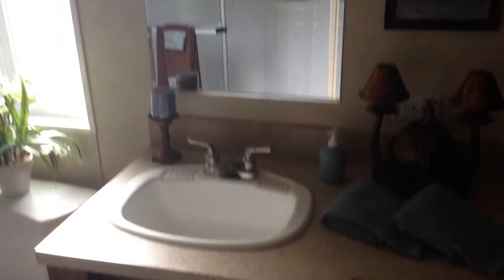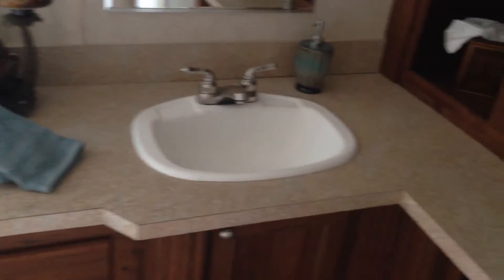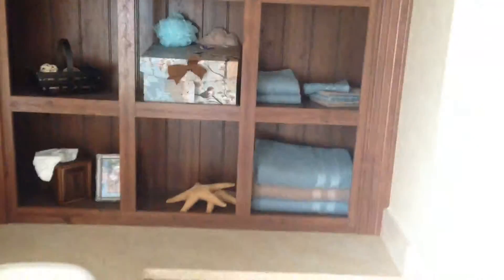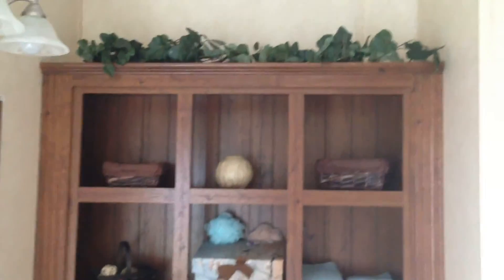We'll go into the master bath. Nice master bath with double vanity sinks and a little shelving area as well for storage or additional space. And here's the walk-in shower — a nice size shower as well.